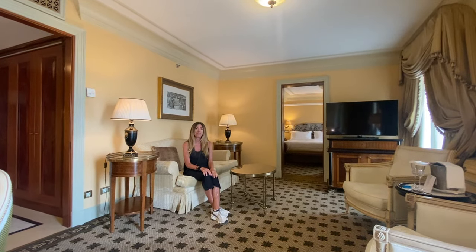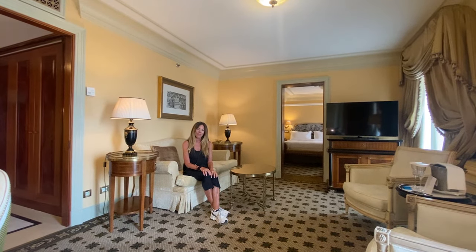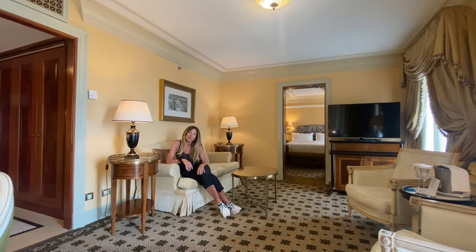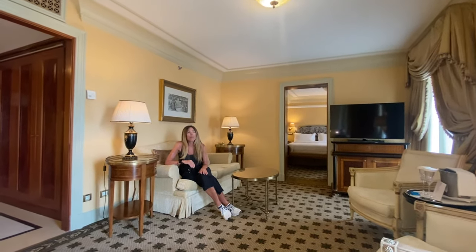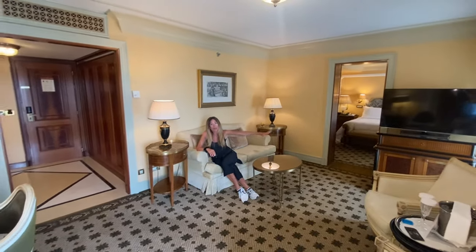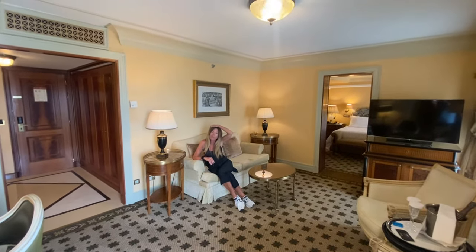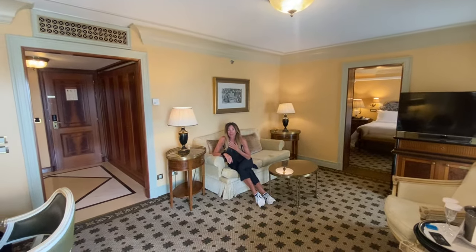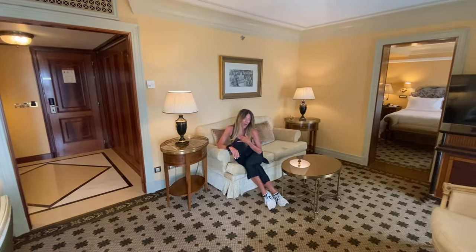Let's go through our five-pearl rating because we need to get to the Acropolis. Location: if you're coming to Athens, being in this square across from the Parliament building with a view of the Acropolis is probably the best location bar none. You can walk anywhere you want right from the front door, and our cab driver told us that any presidents or foreign dignitaries who come to Greece stay here.